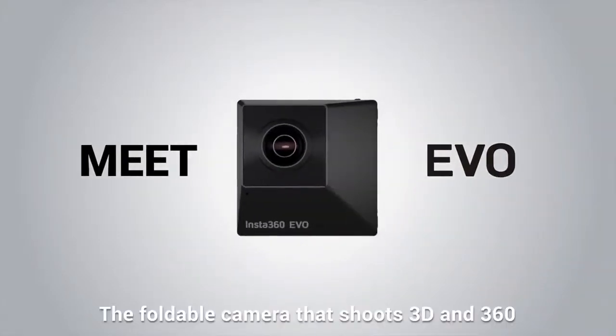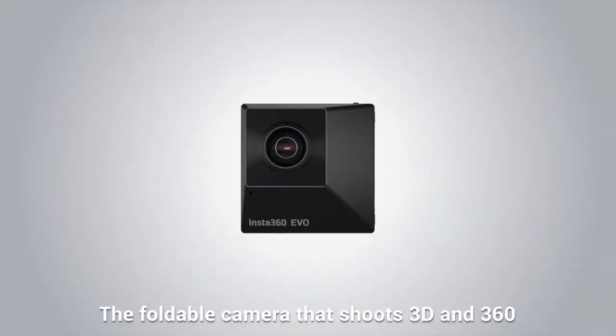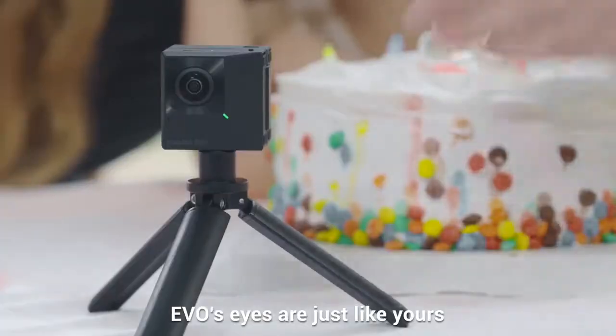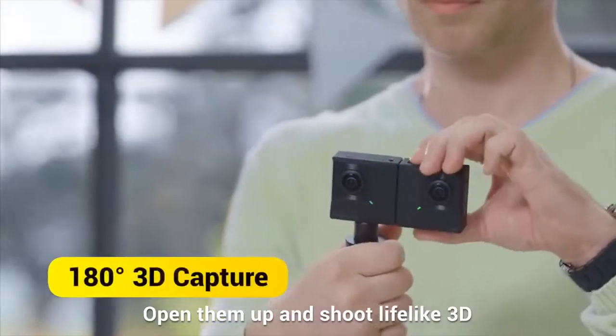Meet EVO, the foldable camera that shoots 3D and 360. EVO's eyes are just like yours — open them up and shoot light like 3D.